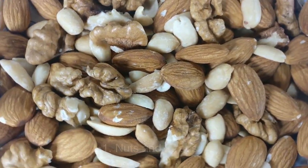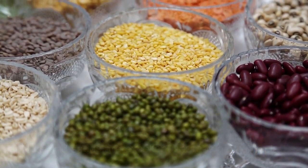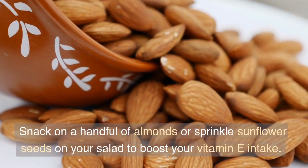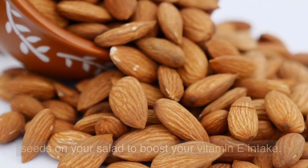1. Nuts and Seeds. Nuts and seeds are excellent sources of vitamin E. Almonds, sunflower seeds, hazelnuts, and peanuts are rich in this essential nutrient. Snack on a handful of almonds or sprinkle sunflower seeds on your salad to boost your vitamin E intake.